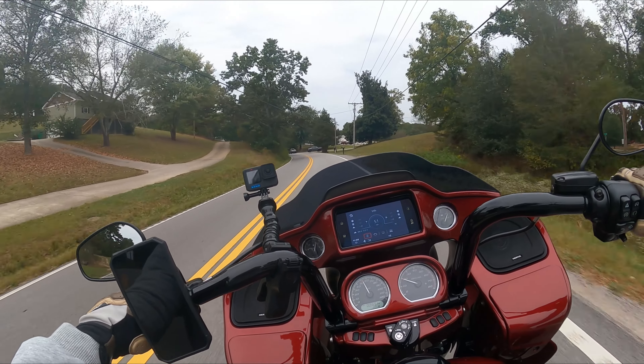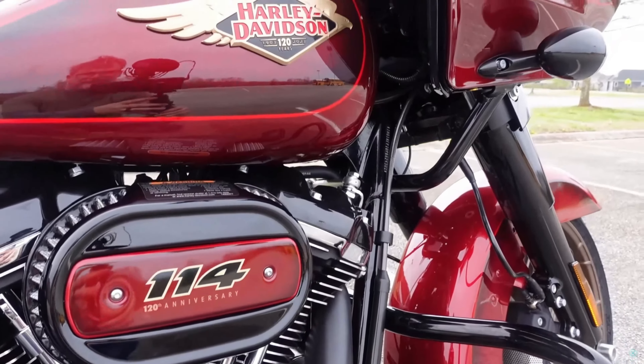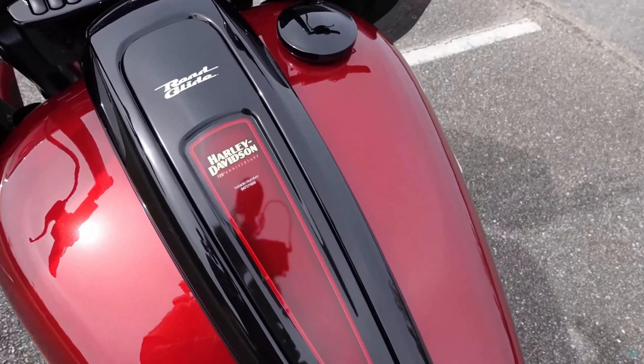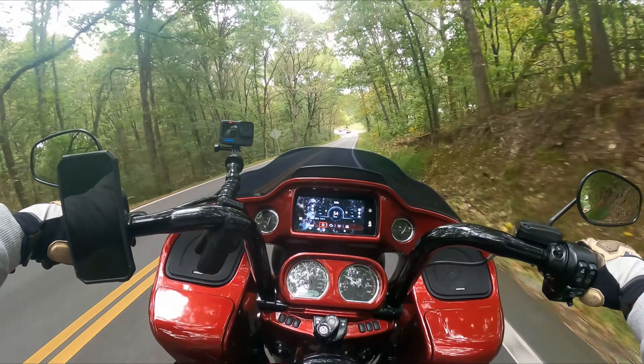Then Harley-Davidson came out with the 120th anniversary edition motorcycles. I saw them and said, you know what, I've got to have it. I don't want the Street Glide — we're going Road Glide this time. We are going Road Glide, and I haven't looked back since.